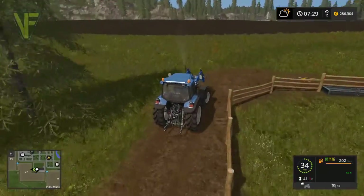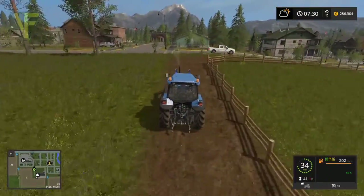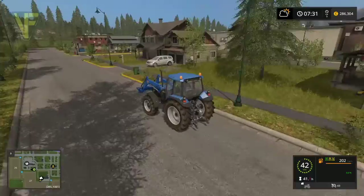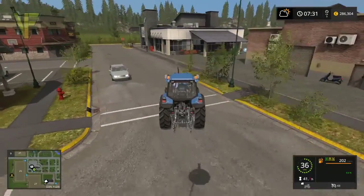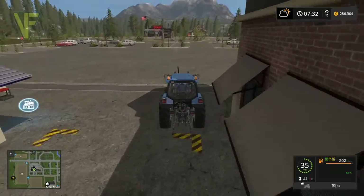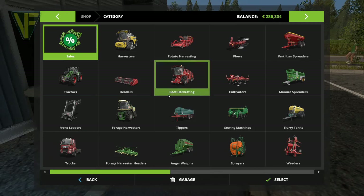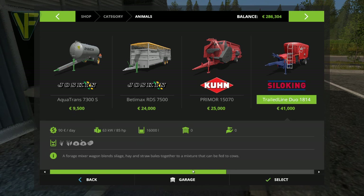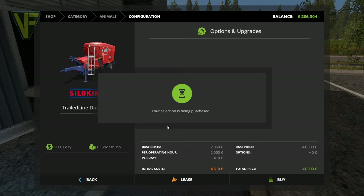It's quite close because of course we were in the barn. This takes us into the central town - there's the shop, so it's not too far for us to do this. In here we'll pick up our mixing wagon. For animals: we've got the Silo King Trailed Duo 1814 at 41,000. We'll have that - no upgrades needed. We'll take that.